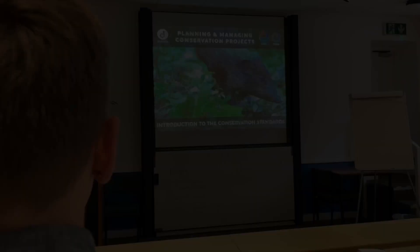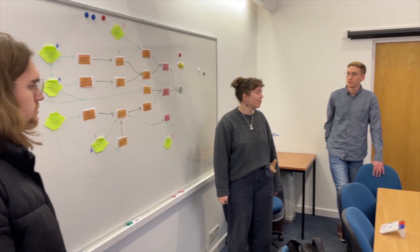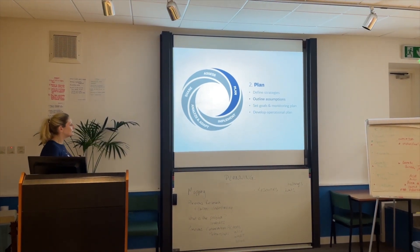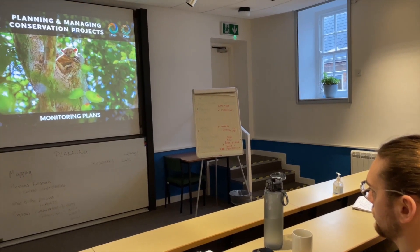Throughout our time with Durrell, we were working on species-specific recovery plans, which incorporated the Global Conservation Standards Framework for designing effective strategy. This was a fantastic tool to understand, plan for, and evaluate effectiveness in conservation action, and set out clear and measurable project objectives.